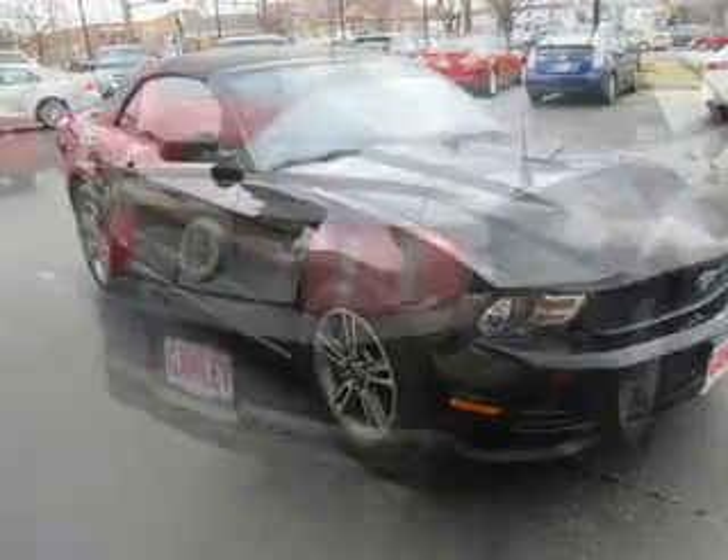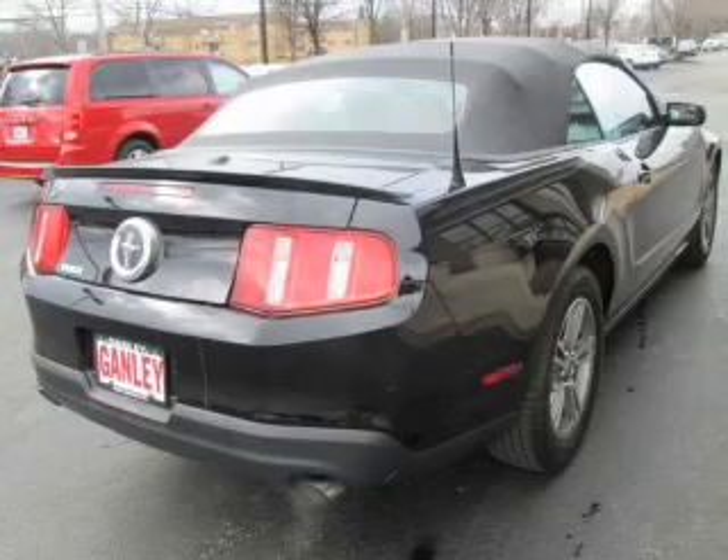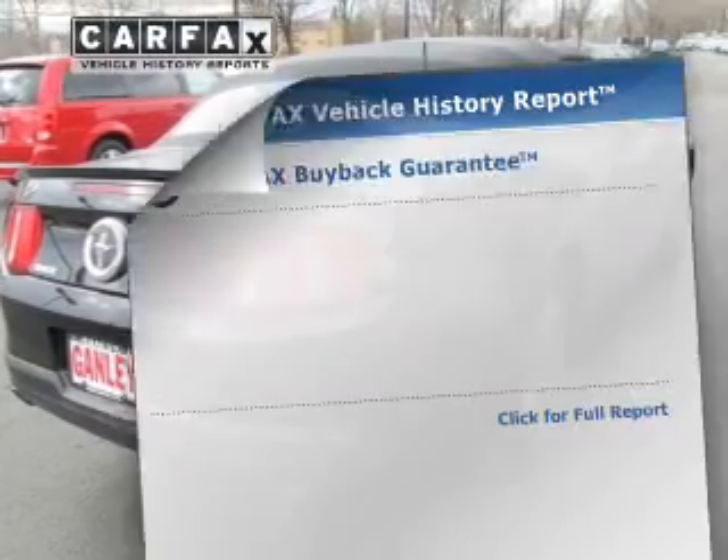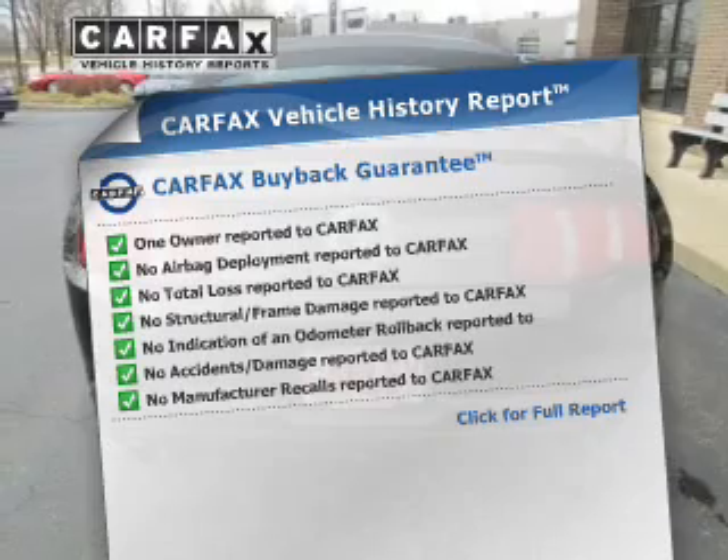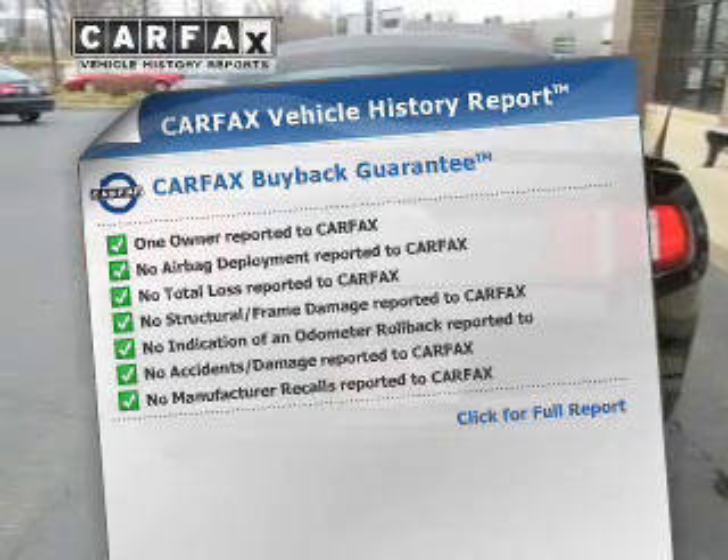Brake safely with the anti-lock braking system. Let the outside in with a power convertible roof. Rest easy knowing this vehicle comes with a Carfax Vehicle History Report from Carfax, the most trusted provider of vehicle information.